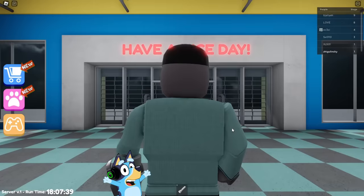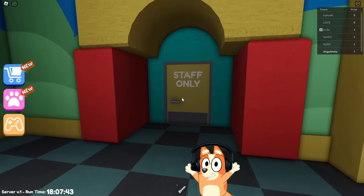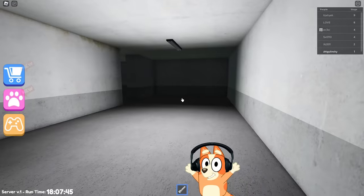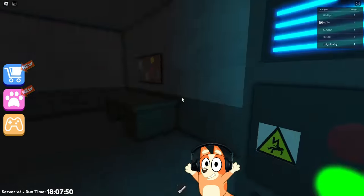Hello everyone, friends. Today we will run away from Mr. Funny's toy shop. This is a staff room only. It's good that we work in this store. It's pretty dark in here.